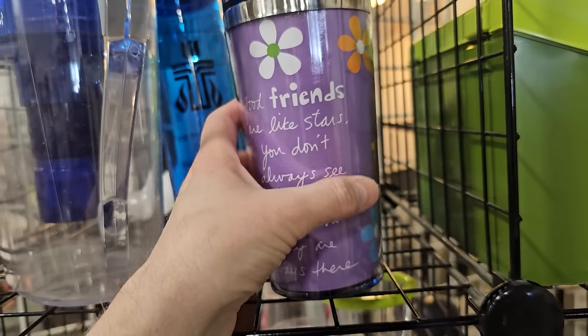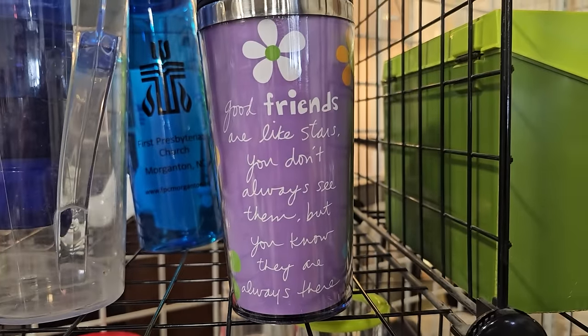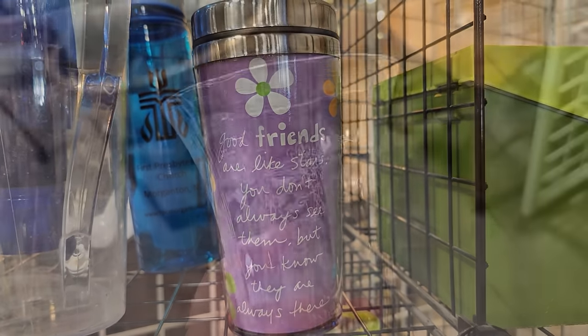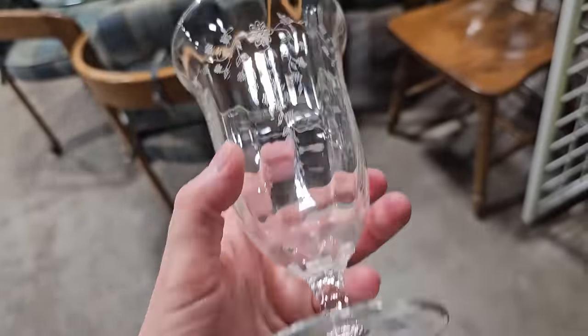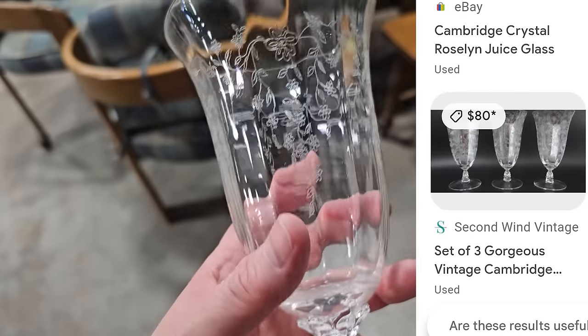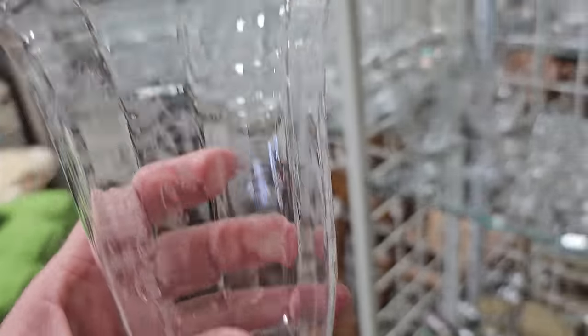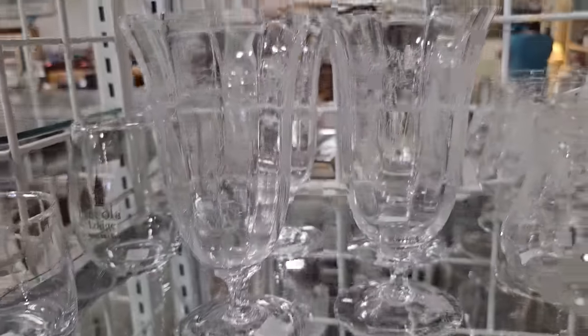I love the saying on this tumbler: 'Good friends are like stars — you don't always see them, but you know they're always there.' That warms my heart. I found a great deal in the glassware — these are vintage Cambridge glasses, a dollar each here. I love the etching. Or you could get three online for $80. And it gets even better — they actually have a set of four.